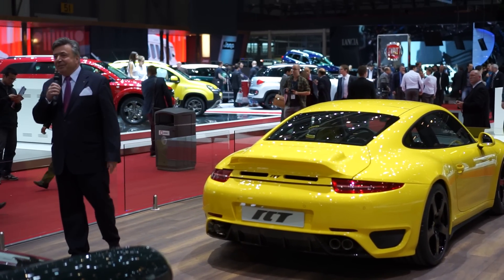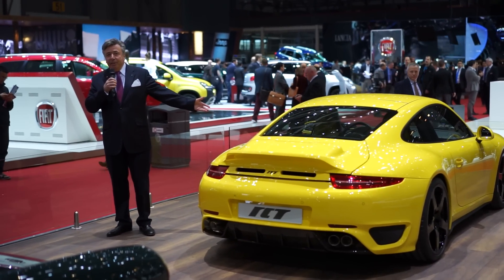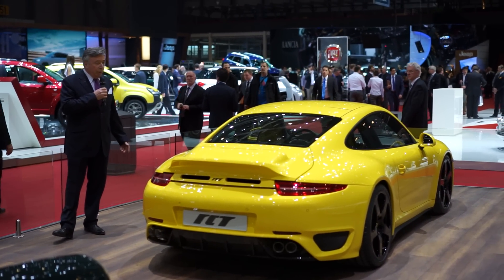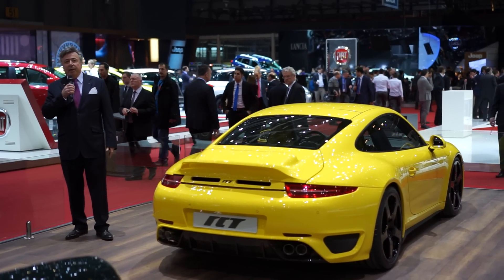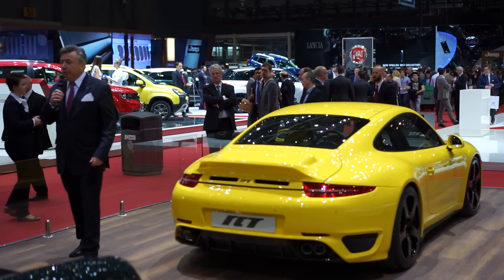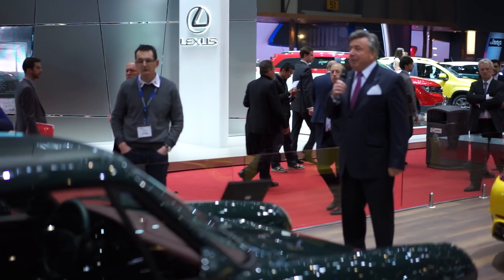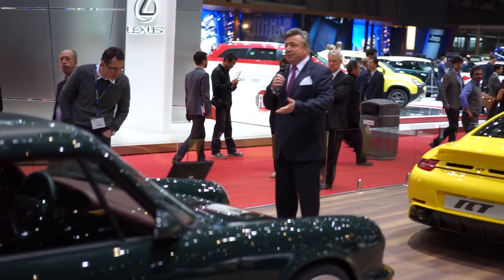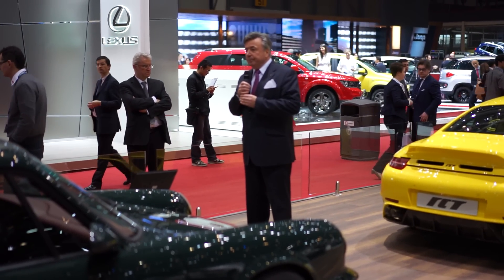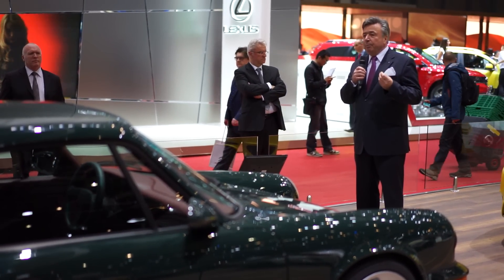Thank you for your attendance and joining us here. I would like to introduce to you our latest and newest model, which is the Ruf RCT. The RCT is based on the current 991 model series Carrera, and the name RCT actually comes from 20 years back, from 1994.